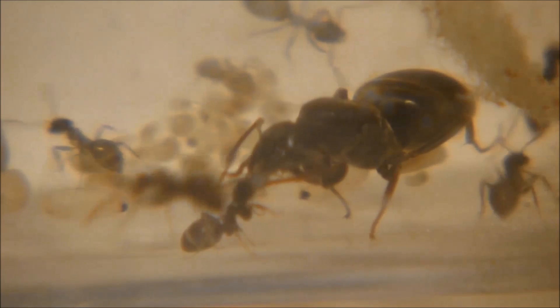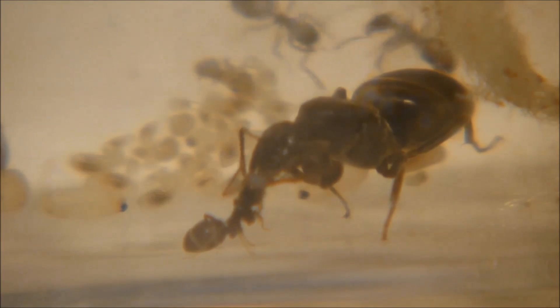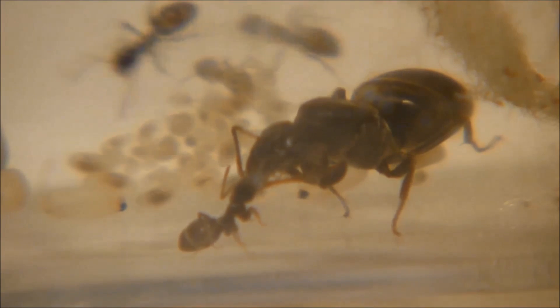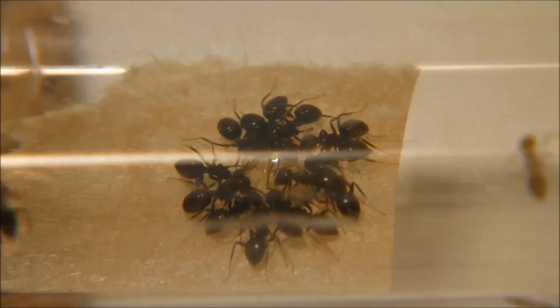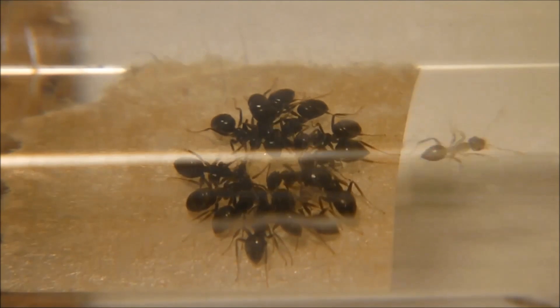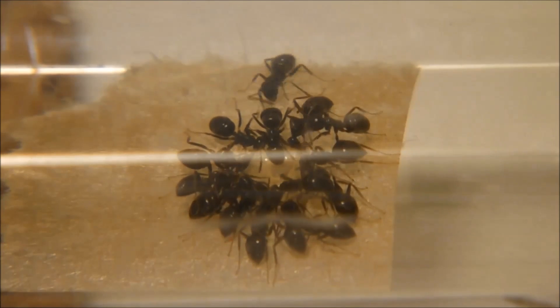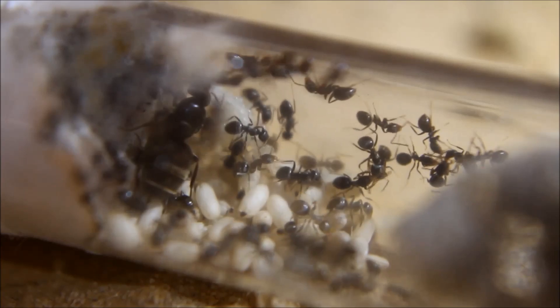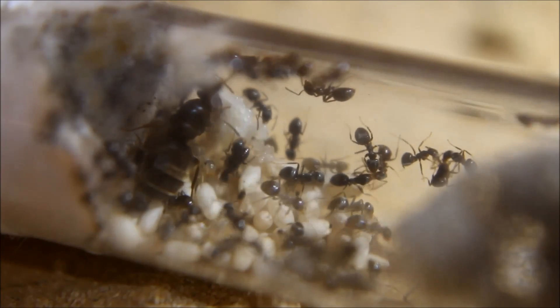The Lasius Niger colony. We have started with these ants about three months ago. They have been just a queen and a bunch of workers in the beginning. You have seen their fast growth in the first month, but now get ready to see what happened since the last update video. It's really incredible guys.